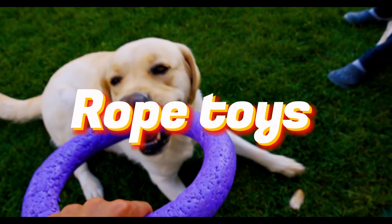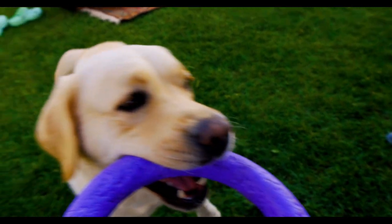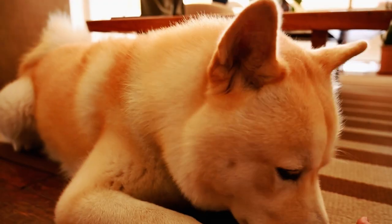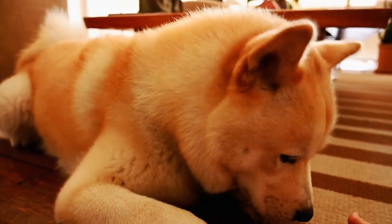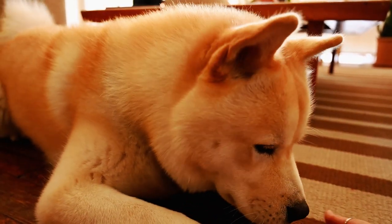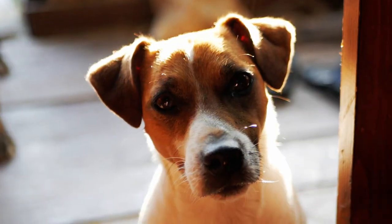Rope toys are excellent for interactive play and promoting healthy teeth and gums. Dogs enjoy tugging and chewing on them. Just make sure to inspect the rope regularly for signs of fraying or wear and replace it when necessary to prevent your dog from ingesting any fibers.